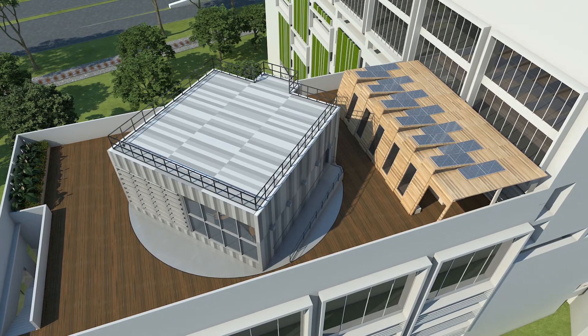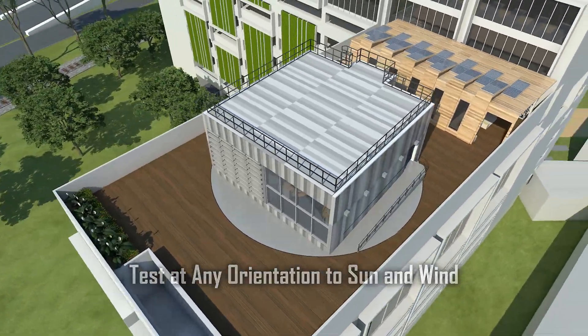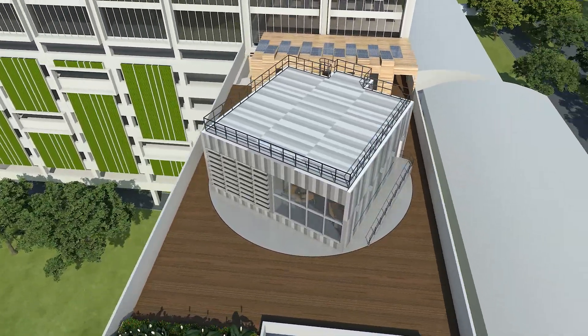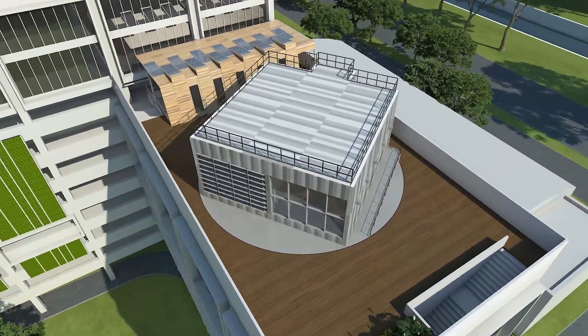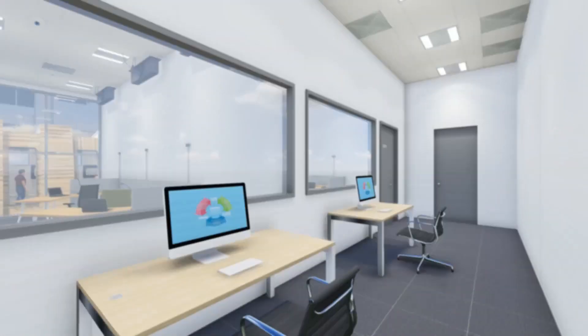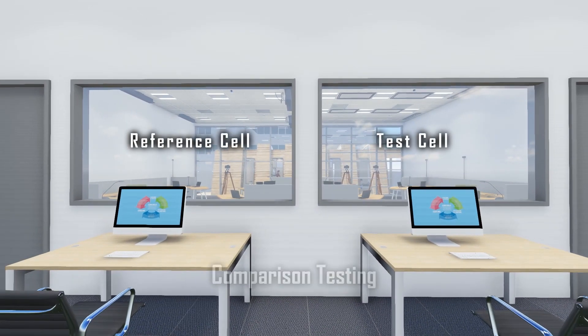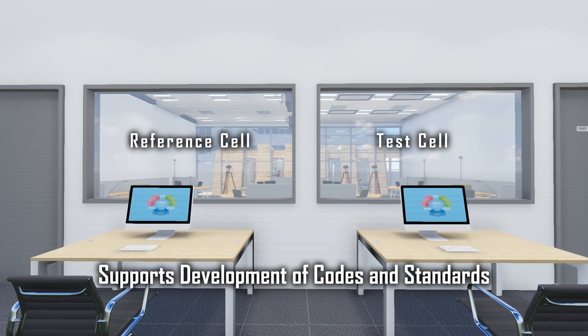The test facility is generally unobstructed to simulate real-world conditions and fully rotatable to test building technologies at any given orientation. The main test facility comprises a reference cell and test cell located next to each other, allowing comparison testing and supporting the development of codes and standards.